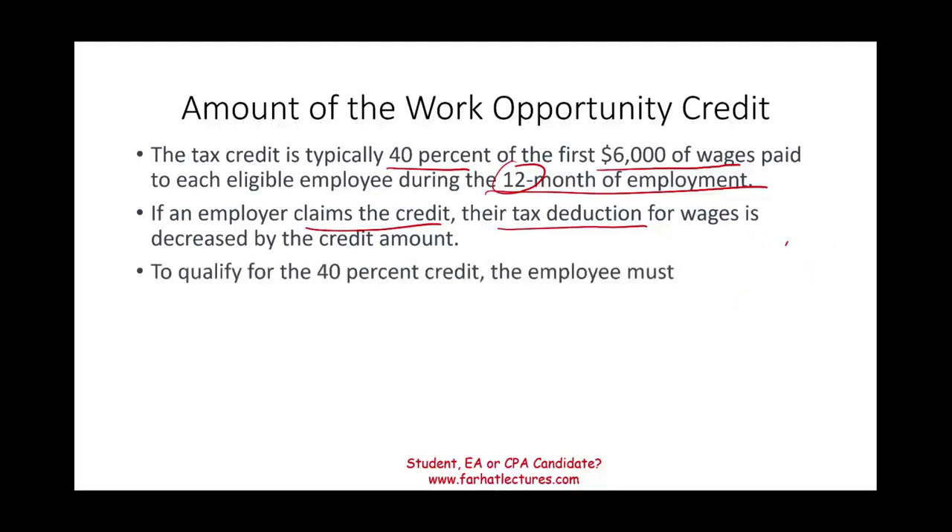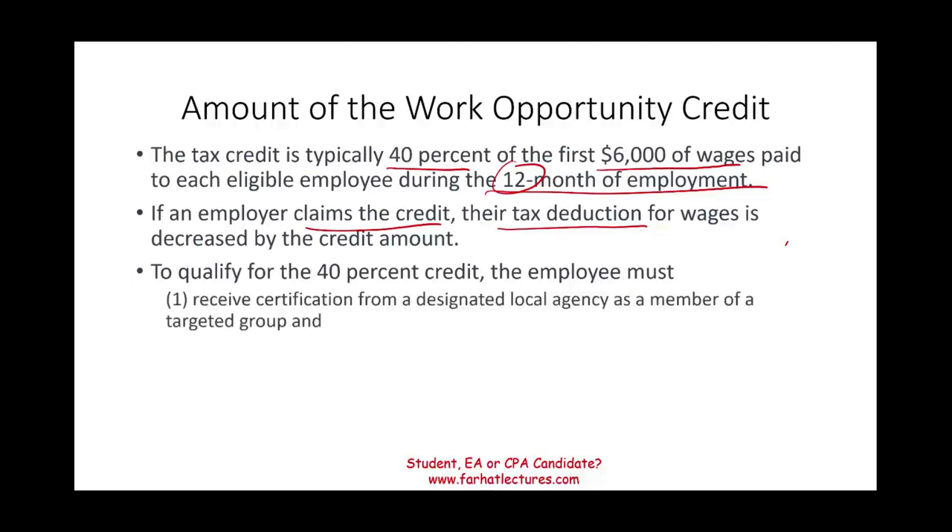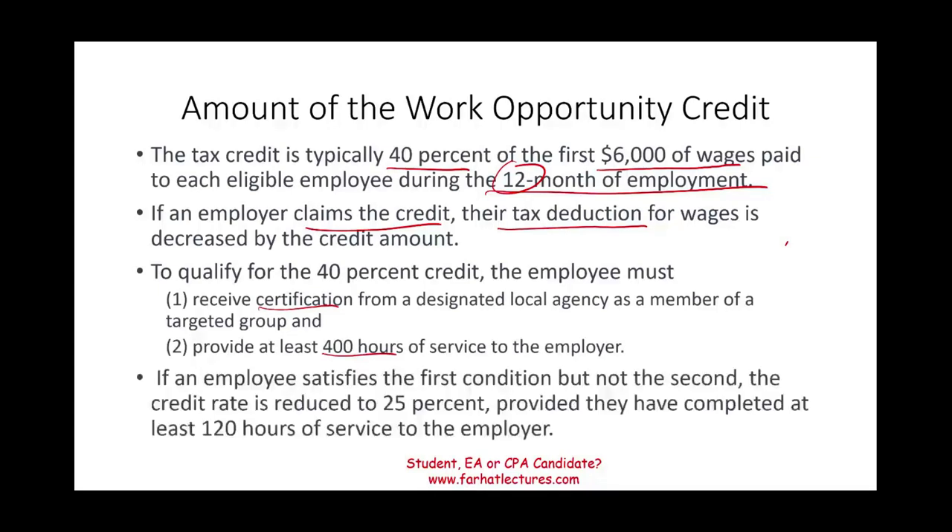To qualify for the 40%, the employee must receive certification from a designated local agency as a member of a targeted group and provide at least 400 hours of service. If you meet the first condition but not the hours requirement, the credit is reduced to 25%, as long as the employee completes at least 120 hours of service.